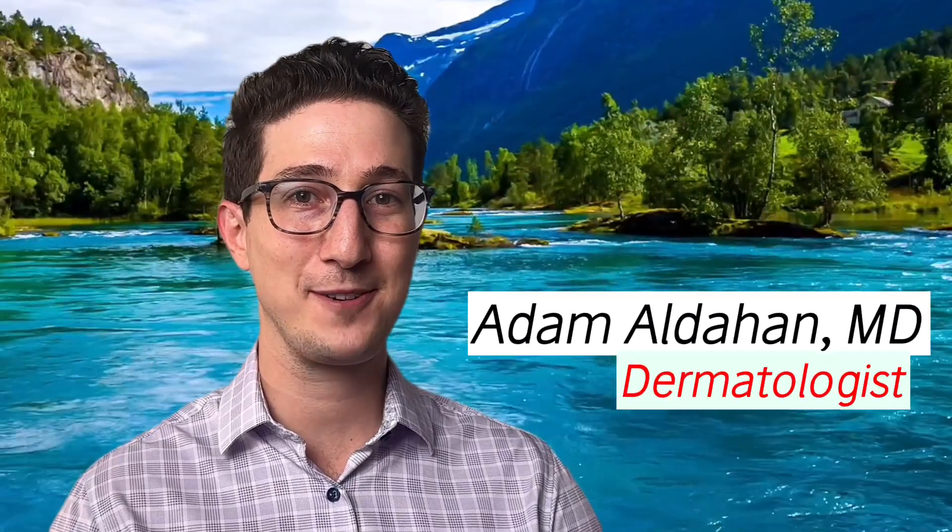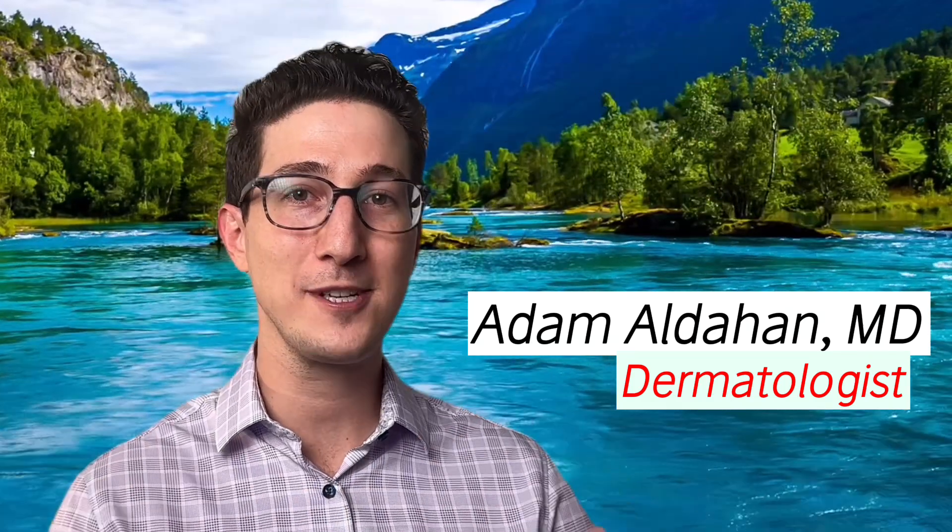I'm Adam Aldehan, board-certified dermatologist, and I've spent a bajillion hours researching and simplifying complicated topics so you don't have to.